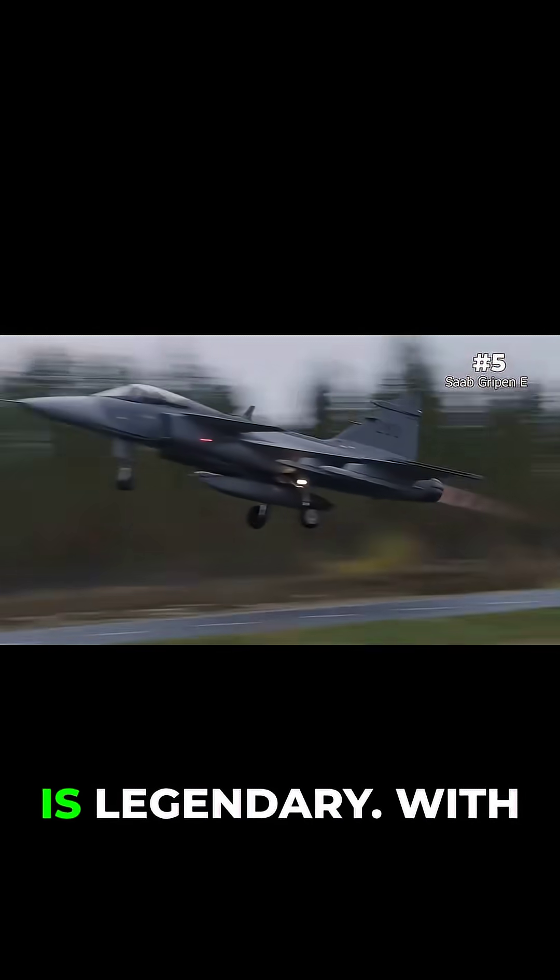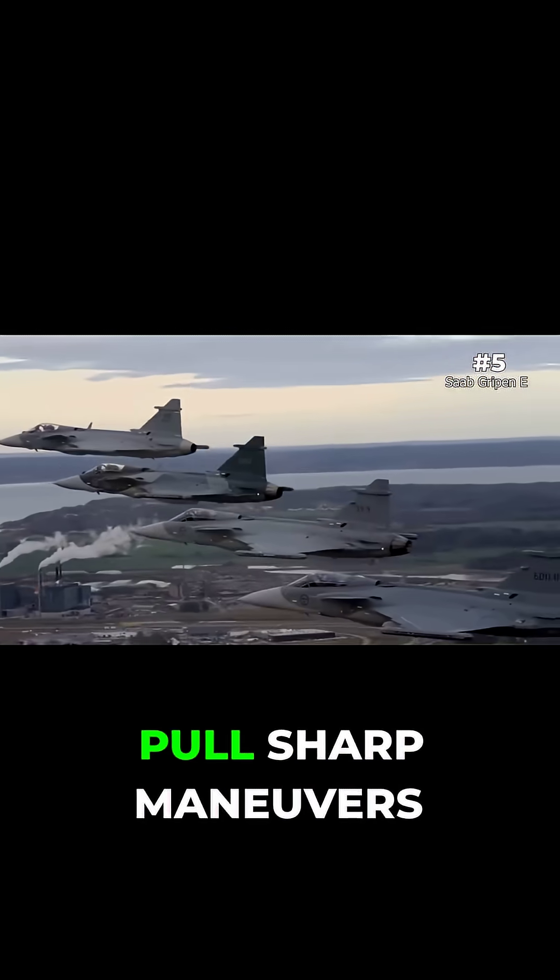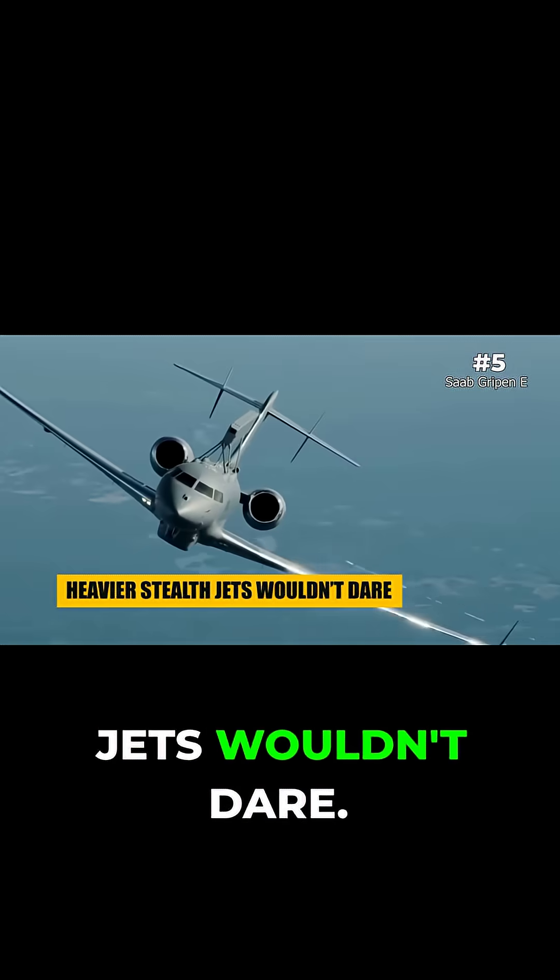Gripen's agility is legendary. With digital flight controls and a lightweight body, it can pull sharp maneuvers that heavier stealth jets wouldn't dare.